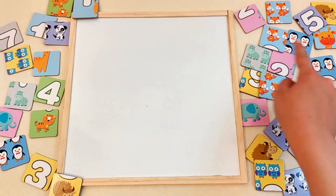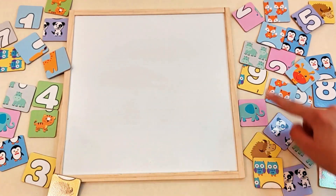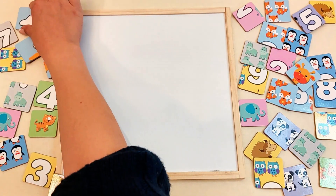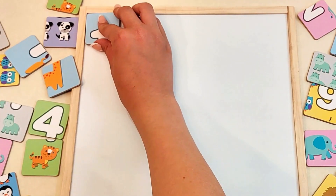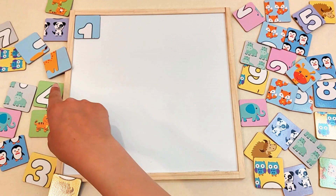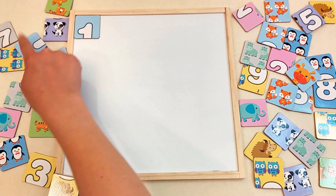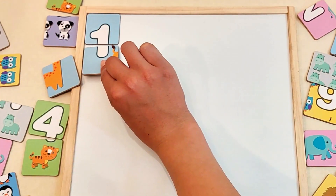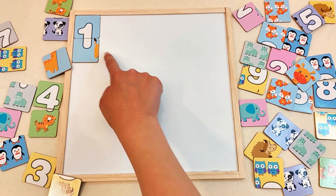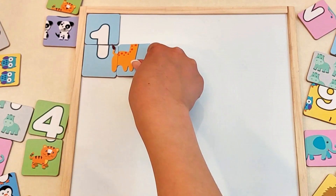Number one. Do you remember what animal was on it? The number one had light blue pieces. Yes! There's a light blue piece and part of the number one. Nice! Now let's find the piece that finishes number one. This one. The giraffe's tail. Where's the piece with the giraffe's body? Yes! Good job!